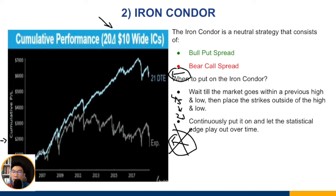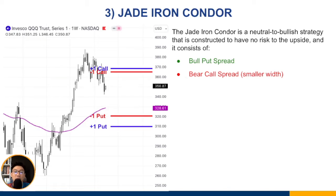If you get assigned, you could be long or short the underlying shares, and if you don't have enough funds you may get a margin call — which is very messy. The best approach is to exit at 21 DTE for both superior performance and risk management.